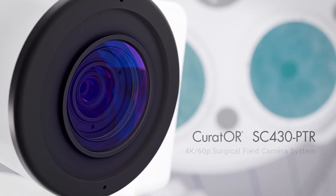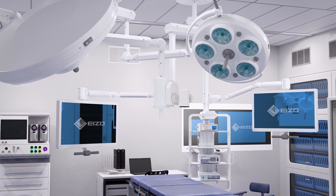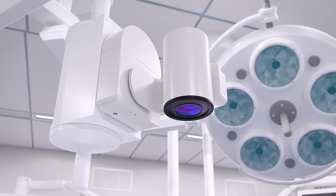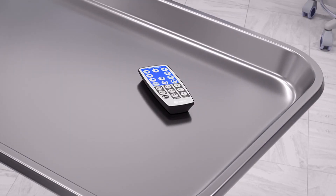Azo, introducing the ultra-high-definition camera system for capturing surgical proceedings. Designed with an integrated triaxle mount system, the CS430 PTR camera is easily operated by using a wireless remote control.